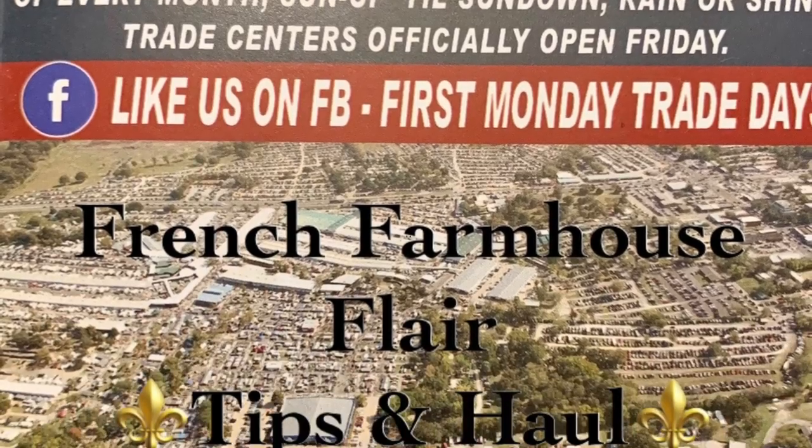Bonjour friends and happy French Friday! So to get started today, I just wanted to chit-chat about this Canton Trade Day, this huge flea market in Canton, Texas that we went to. If you watched my video last Friday, you saw that. Today I'm going to be sharing my haul finds at the Canton, Texas flea market, and I also want to share tips before you go, if you're considering going to Canton, Texas Trade Days.